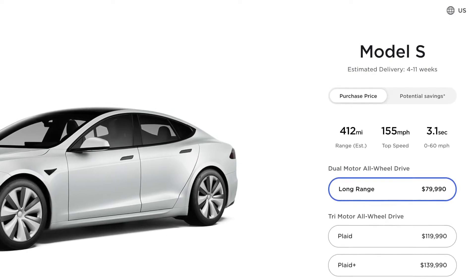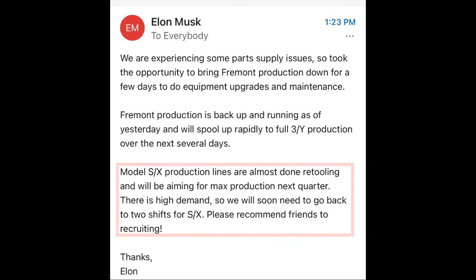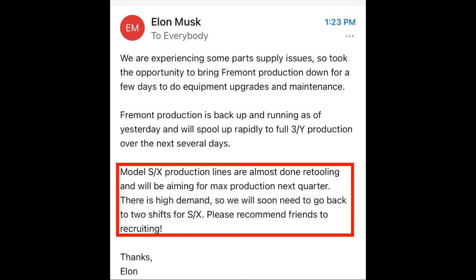In any case, I personally hope customers will be able to choose between the circular or the yoke steering wheel, as it is obviously a polarizing option — and if you are paying over $80,000 for a vehicle, I think you should be able to have the kind of steering wheel you want. Elon has confirmed in an email to employees that there is renewed demand for the S and X due to the new refresh, and that they will need to go back to two shifts to keep up with all the new orders.